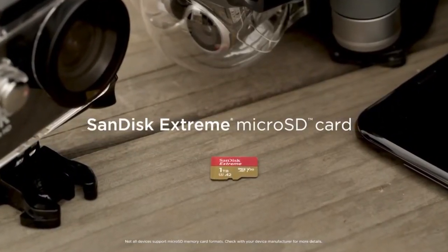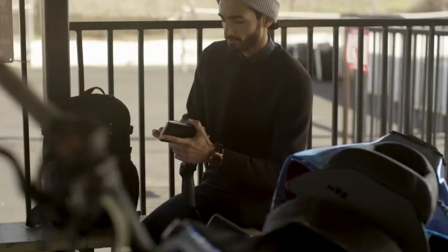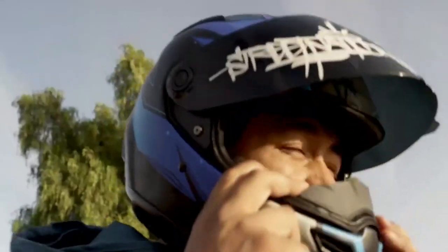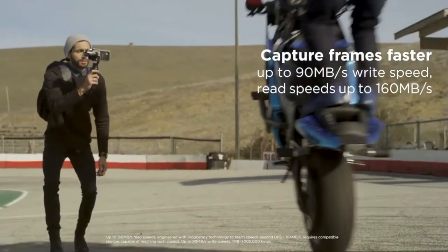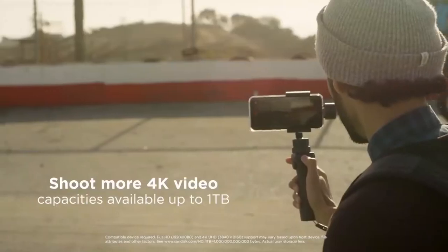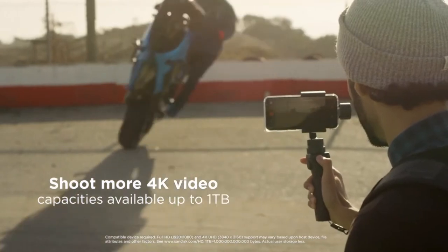Full HD 1920x1080 video support may vary based upon host device, file attributes, and other factors. Based on a 4.1GB transfer of photos with an average file size of 3.5MB using a USB 3.0 reader.